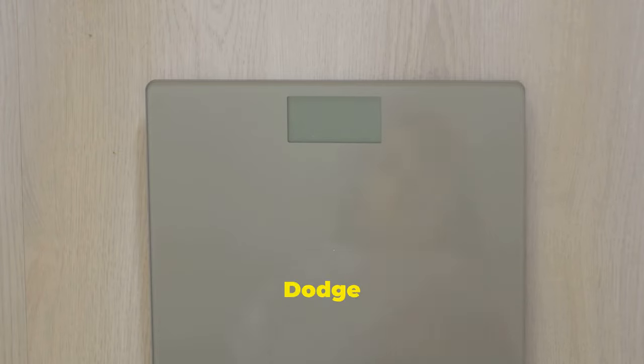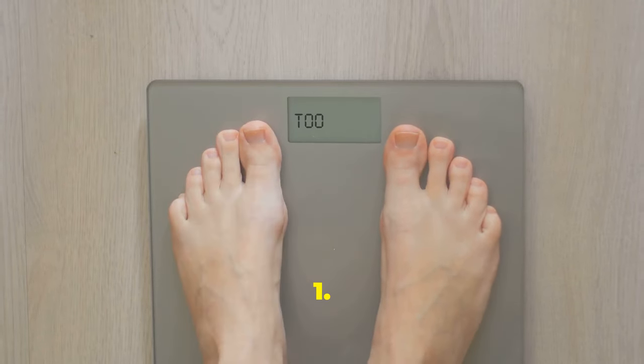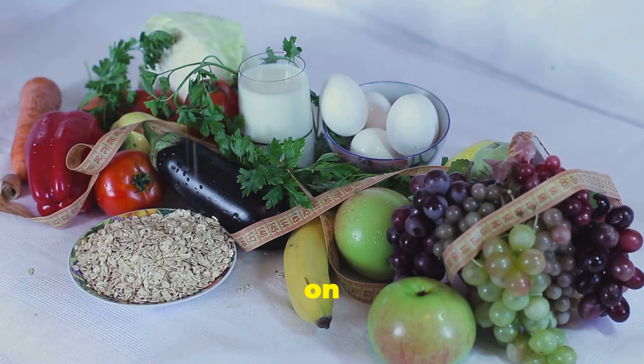1. Maintain a healthy weight — dodge rapid weight loss traps. 2. Eat a high-fiber diet — stock up on fruits, veggies, and whole grains.